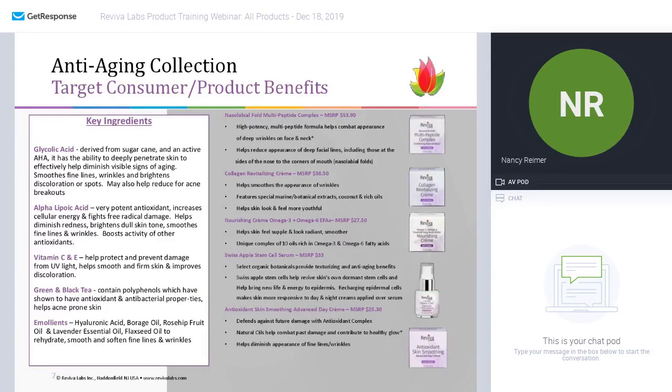The nasolabial fold multi-peptide complex is really one of my all-time favorite products. It is a high-potency, multi-peptide formula that really goes to work on deep wrinkles on your face and neck. It helps reduce facial lines, including those that start right at the side of your nose — creating a deep fold around your mouth, called the nasolabial fold. That's where you sometimes lose firmness first because you tend to use your mouth a lot, so the elastin tends to wear out in that area first. Peptides will help strengthen that area.